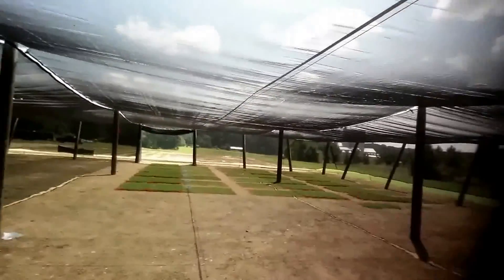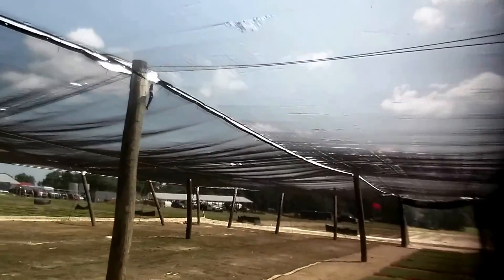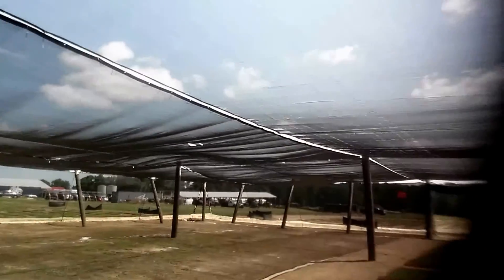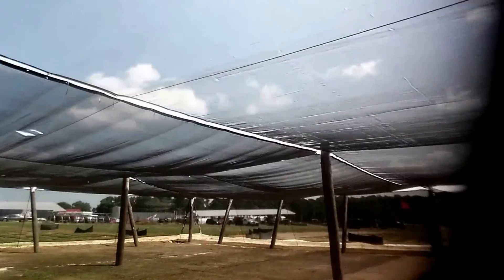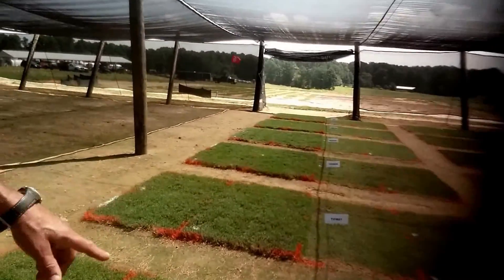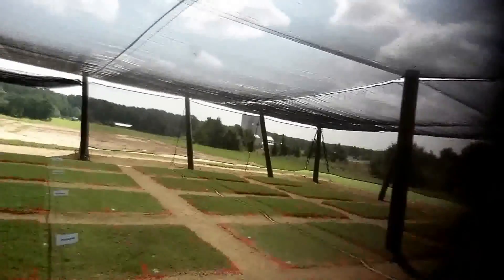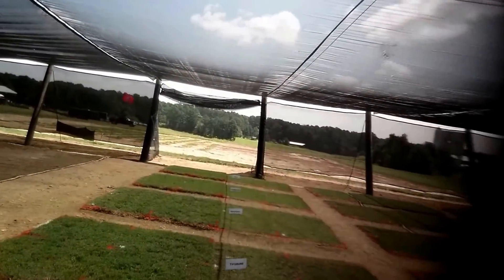Alright folks, Tommy Coward here on the lawn with Growing Green, and I'm at NC State Lake Wheeler Research Facility for turfgrass. What you see here is a tent where they're studying shade tolerance in zoysia and bermuda grass, looking at various cultivars. Some of these are, I believe, African varieties, and they're breeding for the purpose of growing in shade.